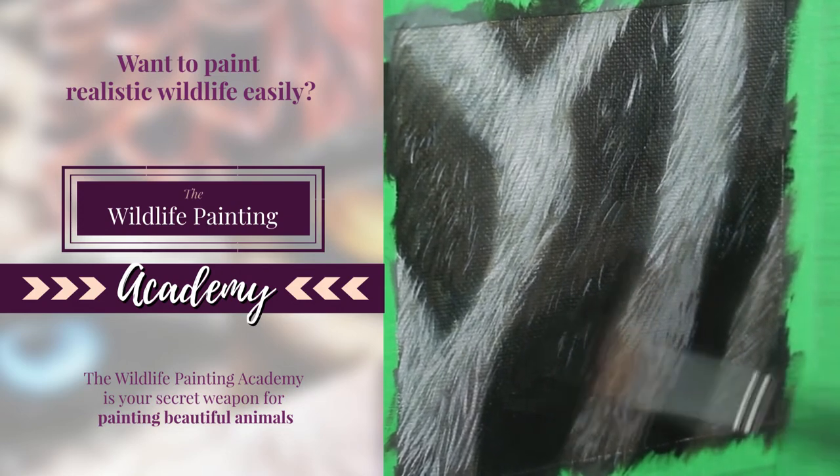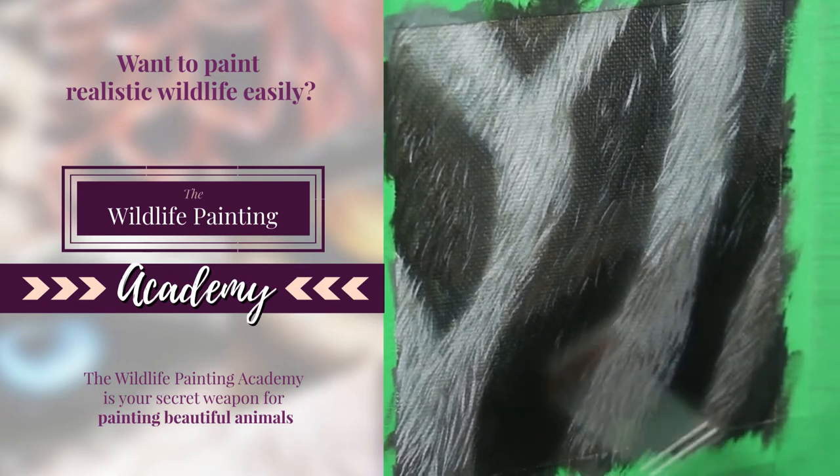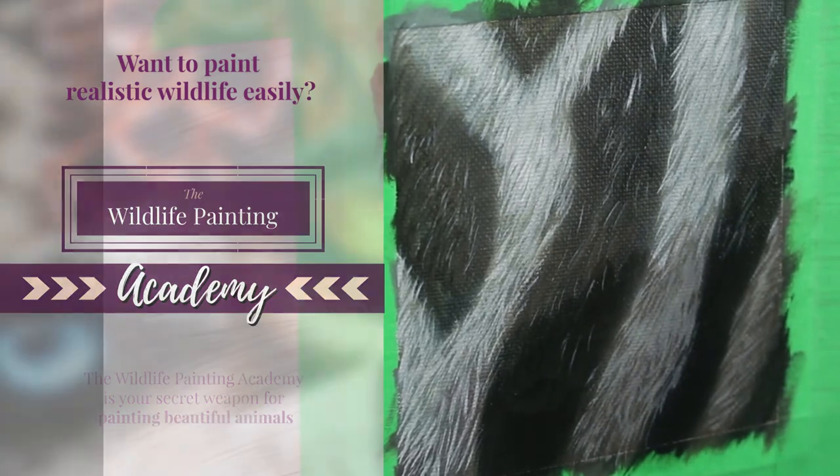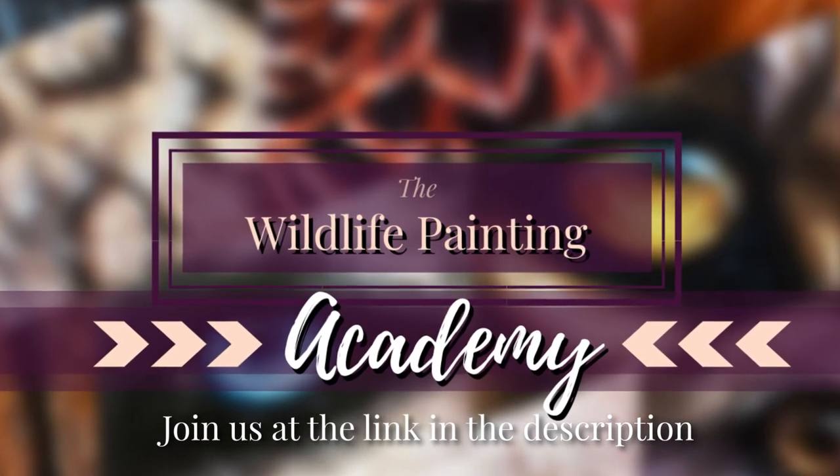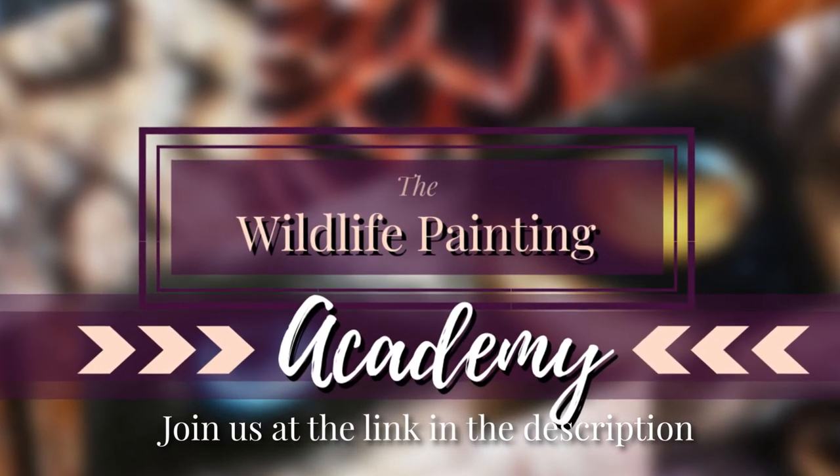Ready to join the family of artists inside the Wildlife Painting Academy? I would love to see you inside. You can check us out at the link in the description of this video. See you on the inside of the Wildlife Painting Academy.